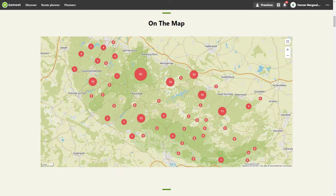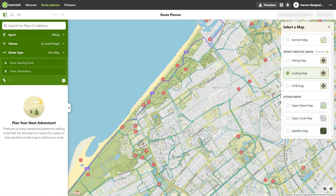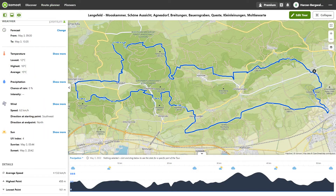In addition to the Komoot Maps version, where you buy maps of regions, there is also Komoot Premium. In this video I explain what Komoot Premium is, the features of Komoot Premium, and what Komoot Premium costs.